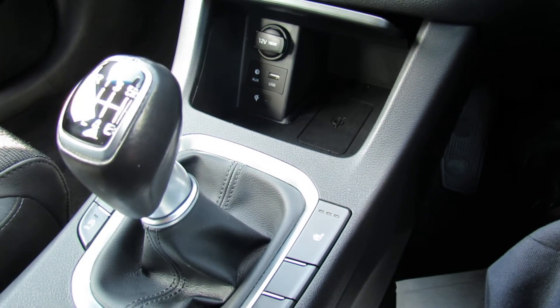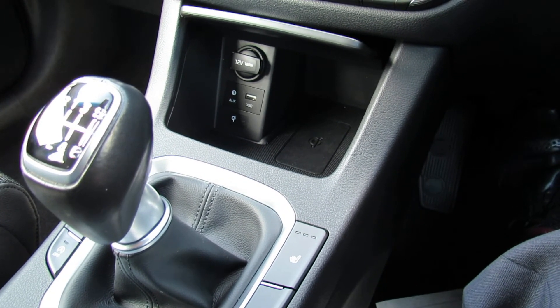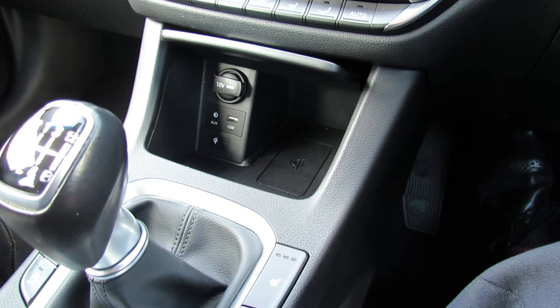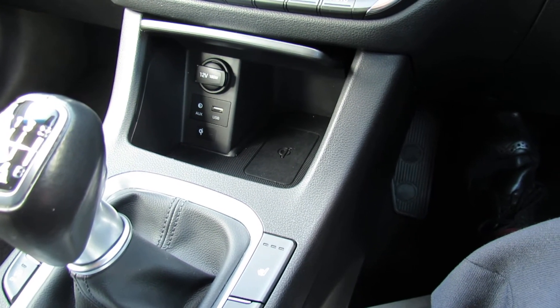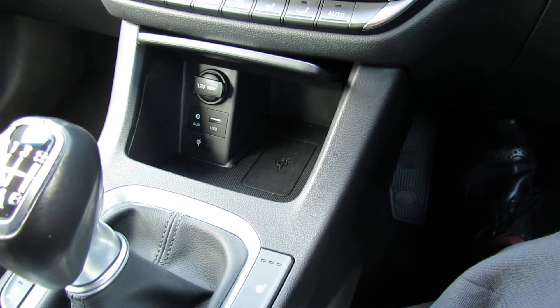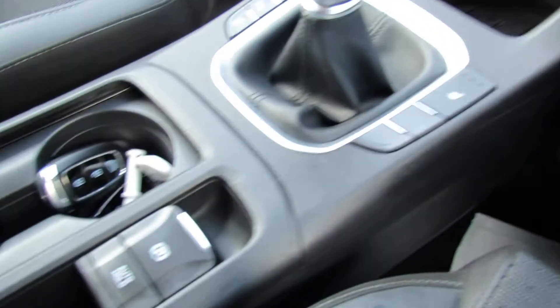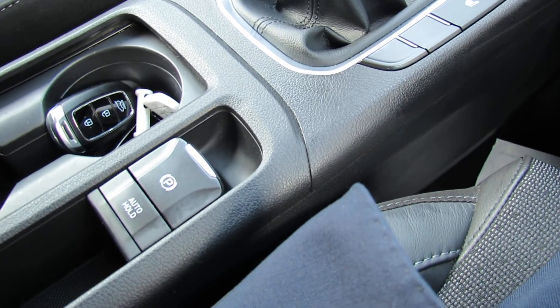It's a six speed manual, so that helps you get the best out of this diesel and you get some really crackingly good fuel economy. Around the gear stick we've got heated front seats which is rather nice. You can turn off the start stop on the engine and turn off the parking sensors if you wish. It's an electric handbrake just down there which is really nice and useful.